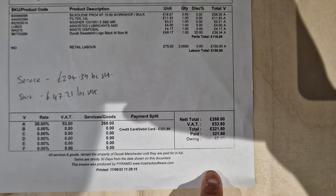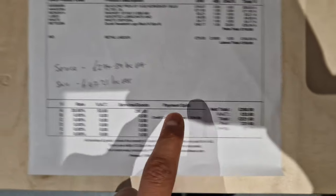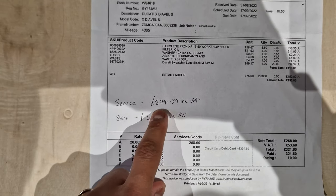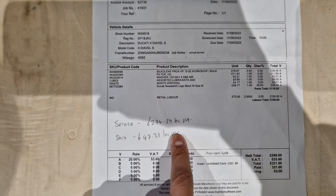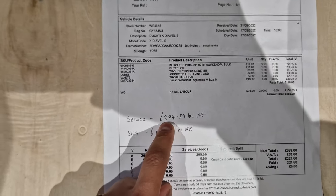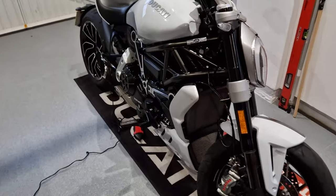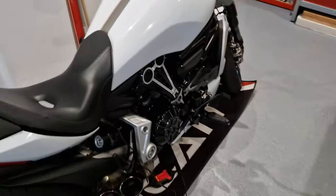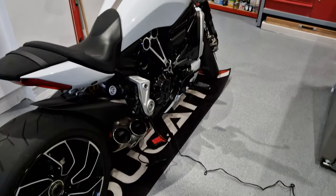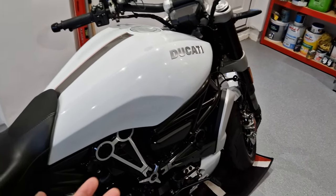Adding it all up, that's what I paid — but bear in mind that includes the Ducati sweatshirt. The actual price of the annual service on the Ducati XDiavel S is £274.39 including VAT. The sweatshirt was on offer at £47, so ignore that. So £274 is what you're looking at to service one of these annually. It is expensive for a two-wheeler — my car is actually cheaper to service — but it's not too bad for a beautiful Italian motorcycle.